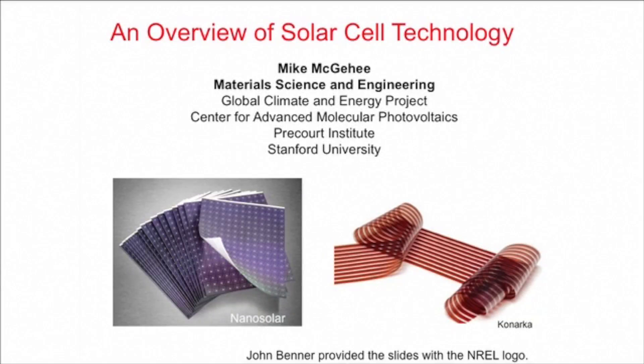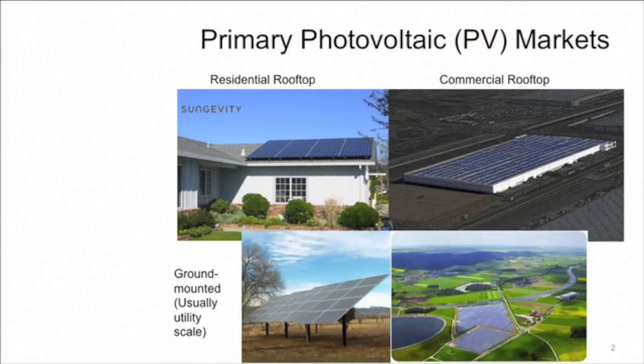To get started, let's take a look at where solar cells or photovoltaics can be used. This lecture will be on photovoltaics — I'm not going to look at other ways of absorbing sunlight and generating electricity. The basic device has a semiconductor that absorbs light and generates electricity.